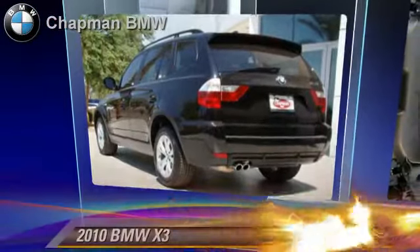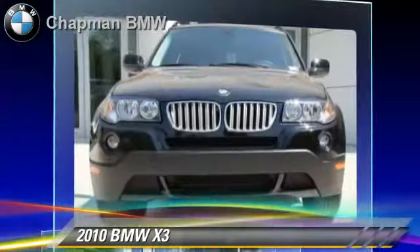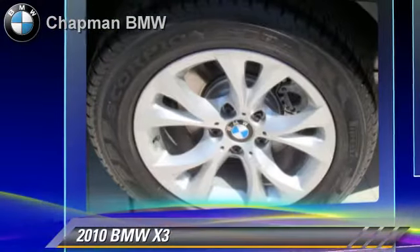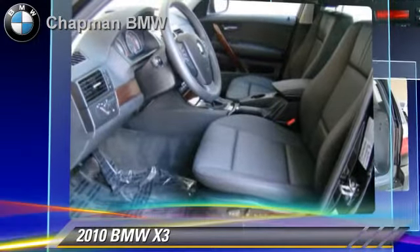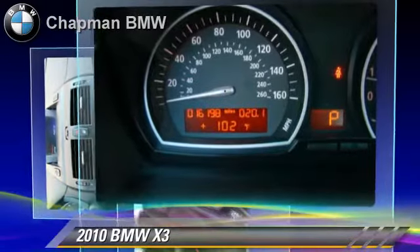Powered by a six-cylinder engine with a six-speed automatic transmission, this vehicle, with fewer than 20,000 miles on the odometer, is well-equipped. This BMW features a rear spoiler, moonroof, and all-wheel drive.